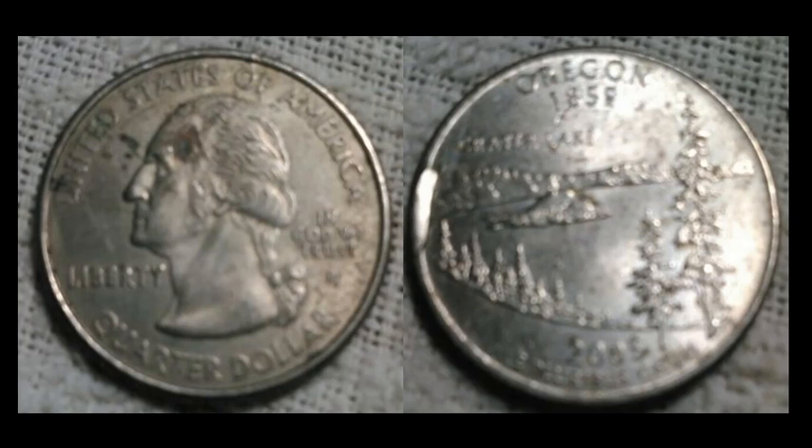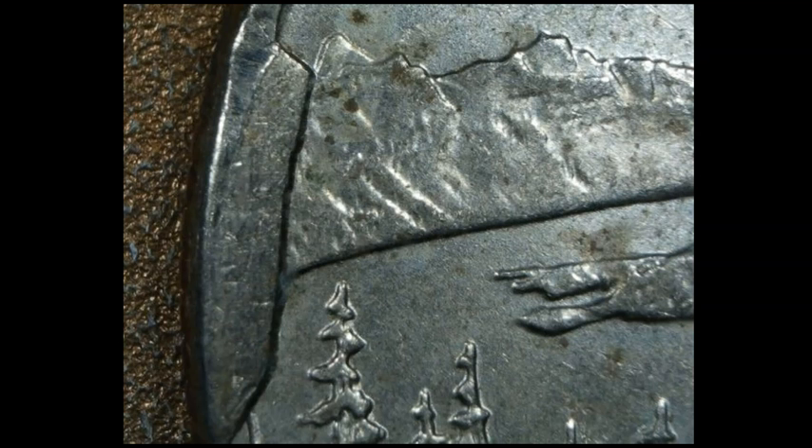A 2005P Oregon statehood quarter — hard to tell from the overall images, which are really bad, but the seller knocked it out of the park with the close-ups. This one has a giant cud. These are actually quite common on Oregon, West Virginia, and Colorado statehood quarters from the 2005–2006 era — there's even a nice South Dakota cud. They're all Philadelphia-minted statehoods from that era. This sold for $14 — not bad given its condition and the poor photos.